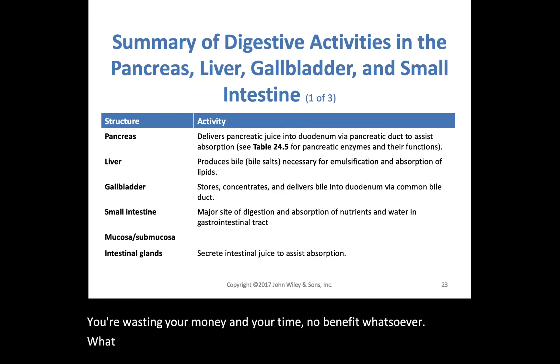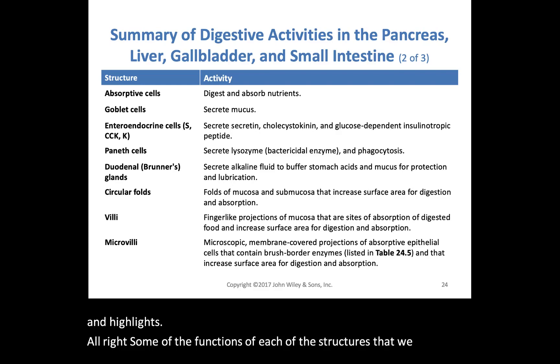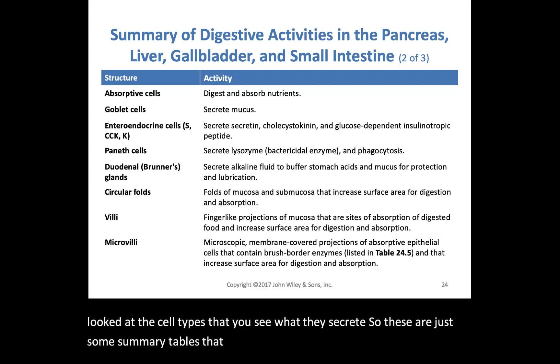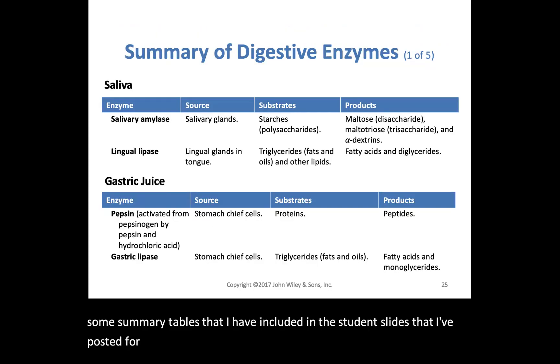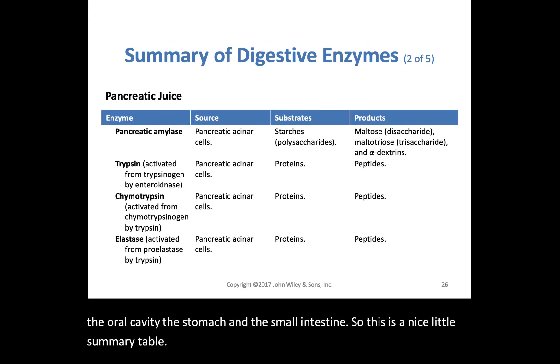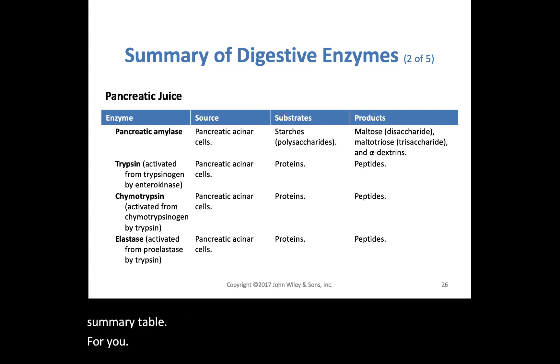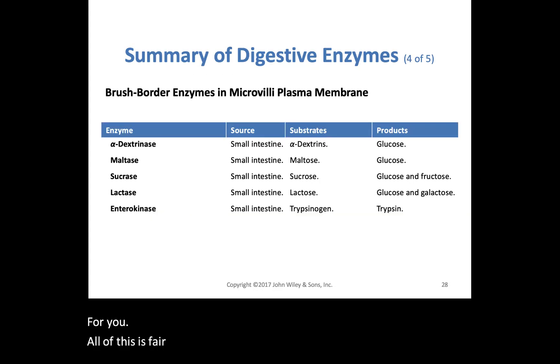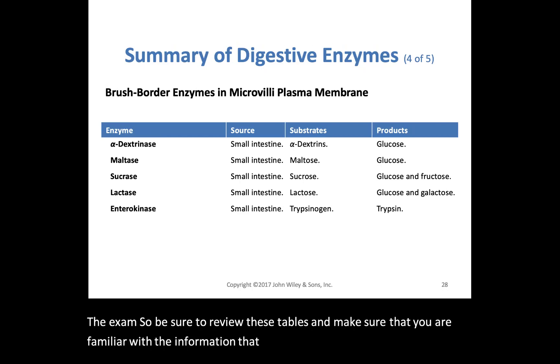What follows are a series of summary tables that outline the functions of each structure we've looked at, the cell types, and what they secrete. These summary tables are included in the student slides and cover all enzymes from the oral cavity, the stomach, and the small intestines. All of this is fair game for the exam, so be sure to review these tables and make sure you are familiar with this information for your lecture exam.